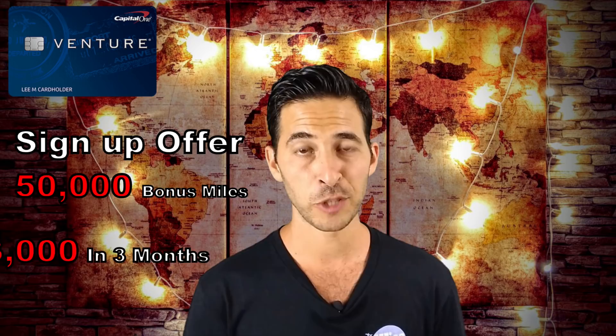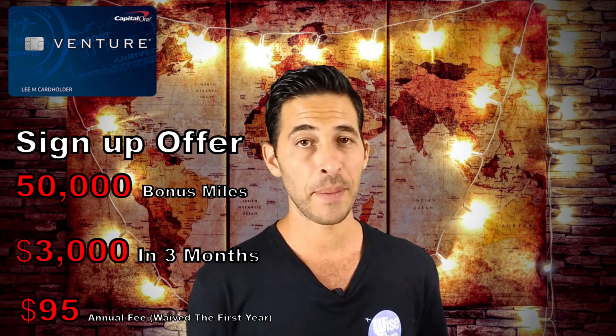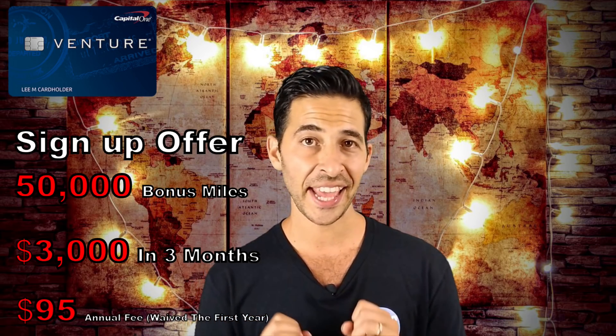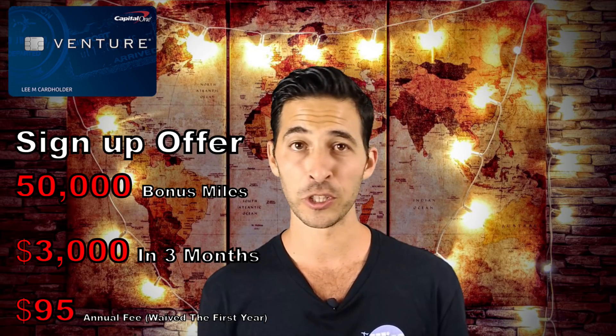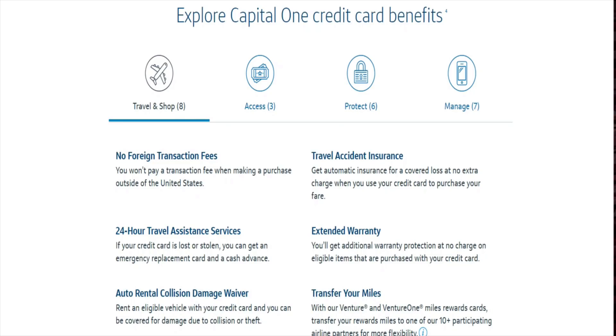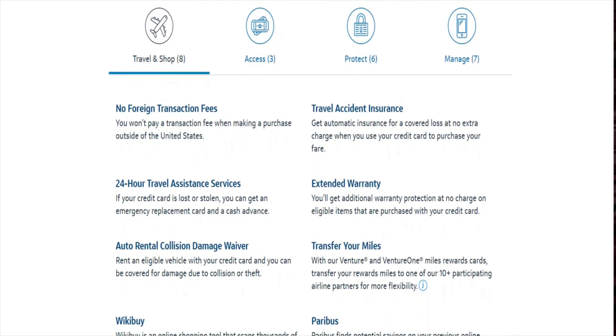The next hotel credit card, which is kind of debatable as a hotel credit card, is the Capital One Venture Card, which offers a sign-up bonus of 50,000 Venture miles for spending $3,000 in three months with an annual fee of $95 waived the first year. You can use this for hotels and Airbnb. What's great about these miles — they're basically points, but they call them Venture miles — is that you can make any purchase you want and go into your account and erase that purchase. You could also use it for Airbnb or boutique hotels, giving you a lot more flexibility. If you book hotels through Hotels.com, you'll be earning 10 Venture miles per dollar spent there, though this benefit is only good until January 31st, 2020.